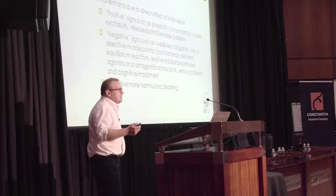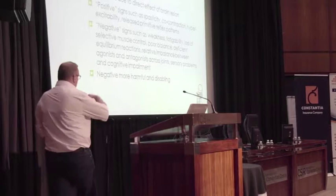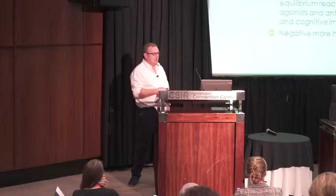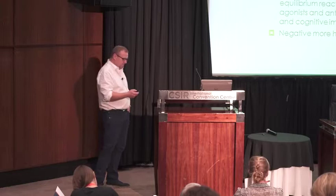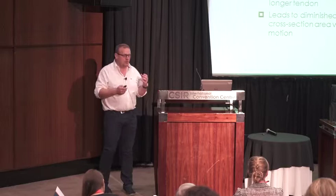The types of impairment start with the primary impairment — permanent and due to the direct effect of the brain lesion. You've got positive and negative ones. The negative ones, such as weakness, fatigability, and loss of selective muscle control, are the most harmful and disabling for our patients. The secondary impairment, which follows from the primary one, is where I as an orthopedic surgeon can try to make a difference for these children.